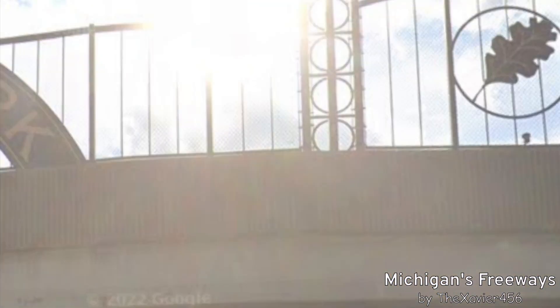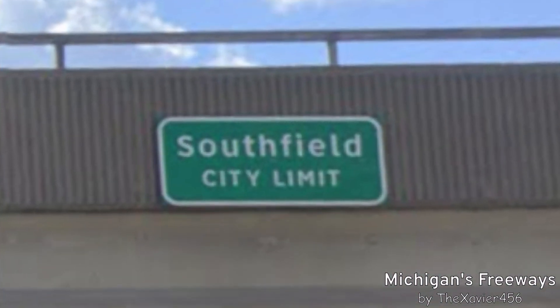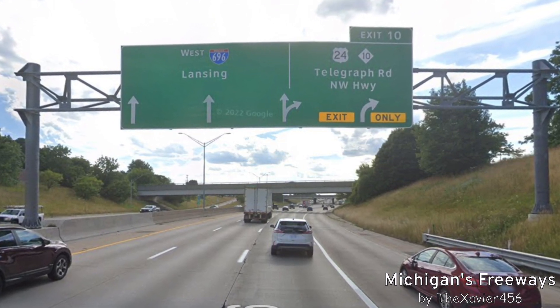City of Oak Park, Oak Park City Limit — they got it right this time. Now here we are back in Southfield, meeting again with US-24 and M-10, Telegraph Road and Northwestern Highway.